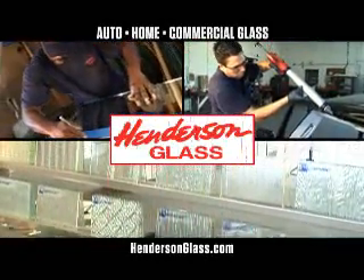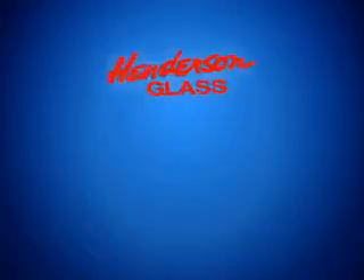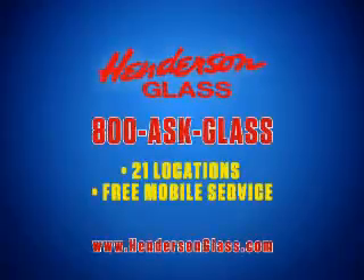Don't forget, when it comes to replacement glass, the choice is clear. Call 1-800-ASK-GLASS or click on hendersonglass.com.